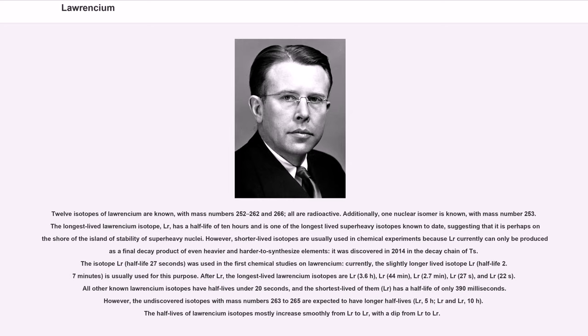12 isotopes of Lawrencium are known, with mass numbers 252 to 262 and 266 — all are radioactive. Additionally, one nuclear isomer is known with mass number 253. The longest-lived Lawrencium isotope, Lr-266, has a half-life of 10 hours and is one of the longest-lived superheavy isotopes known to date, suggesting it is perhaps on the shore of the island of stability of superheavy nuclei. However, shorter-lived isotopes are usually used in chemical experiments because Lr-266 can only be produced as a final decay product of even heavier and harder-to-synthesize elements. It was discovered in 2014 in the decay chain of Ts-294. The isotope Lr-256, half-life 27 seconds, was used in the first chemical studies on Lawrencium; currently the slightly longer-lived isotope Lr-260, half-life 2.7 minutes, is usually used for this purpose.